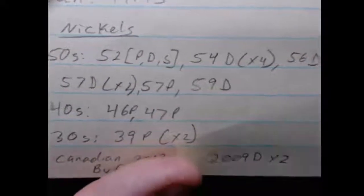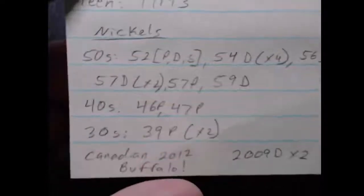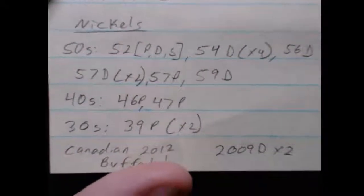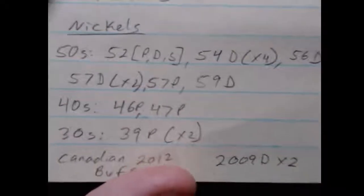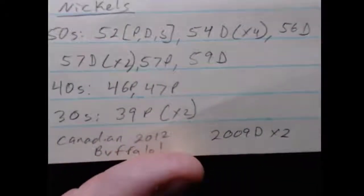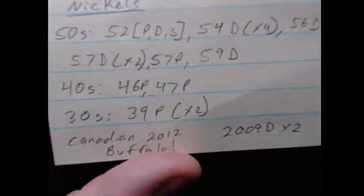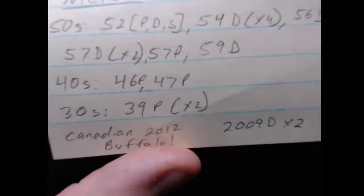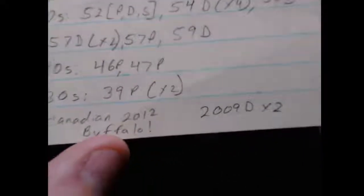In the 50s, I found a 52 PD&S, four 54 Denvers, a 56 Denver, two 57 Denvers, a 57 Philadelphia, and a 59 Denver. In the 40s, I found a 46 Philadelphia and a 47 Philadelphia. In the 30s, I found two 1939 Philadelphias — so that was cool.